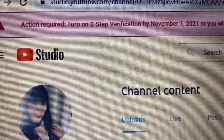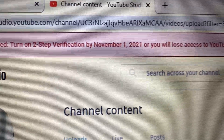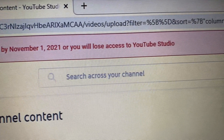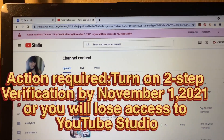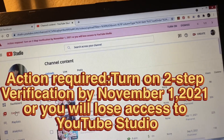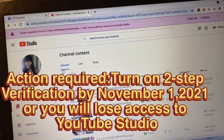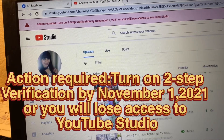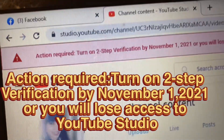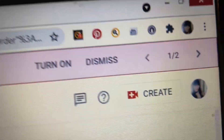Hello everyone, this is Ross David. I just want to share and talk about this video. I noticed a while ago this note on top saying 'Action Required: Turn on two-step verification by November 1st, 2021, or you will lose access to YouTube Studio.' This is brand new to me and I am kind of worried.